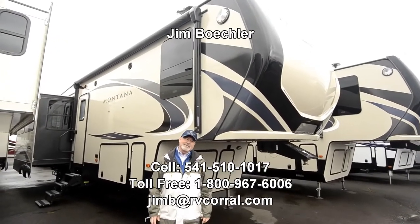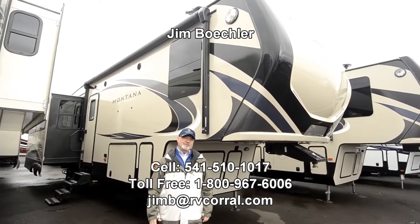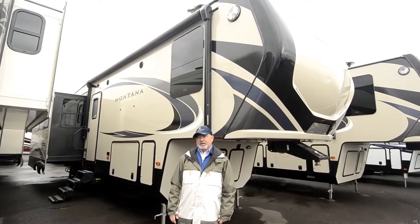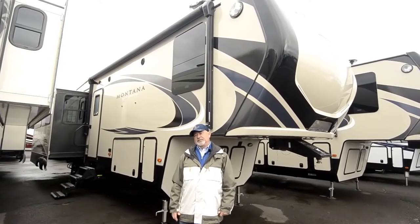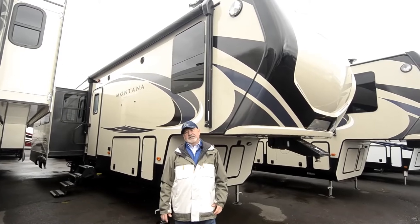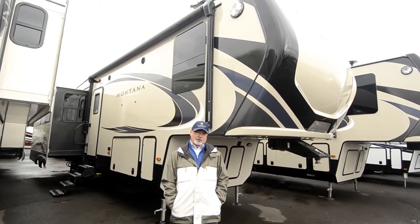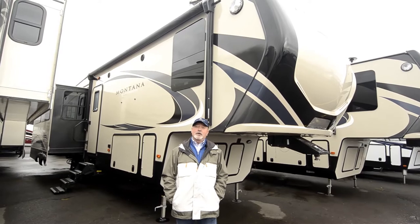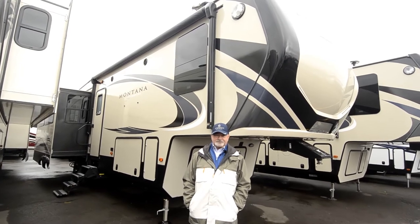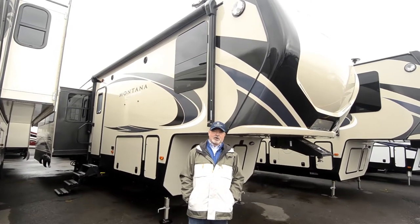Hi, Jim Beckler here with the RV Corral. I've got a brand new 2018 Montana fifth wheel I'd like to show you. It'll take a few minutes to walk you around and point out a few things on this unit. I'm going to try and hit some high points, but obviously you can't point out everything. Give me a call if you have questions: 541-510-1017. If you have something I didn't cover, give me a call — I'll be glad to help you out.